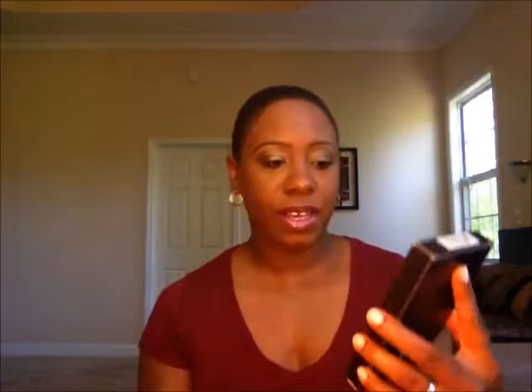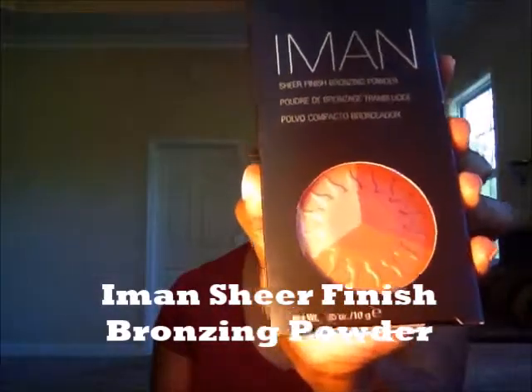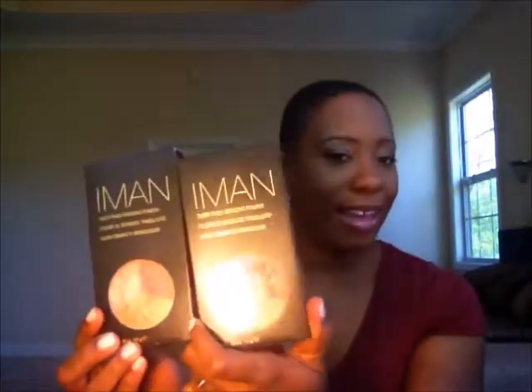The next item for the face is one that I love and I've actually been using for years — it is the Iman Sheer Finish Bronzing Powder. I love this. This is my third time purchasing it. Since spring and summer are here, I decided to get another one. I still have one but it's almost used up, so I went ahead and got two just in case they change it or don't carry it anymore. I love the three colors — you can use just one color, use it as a blush, or swirl the brush around and use all three for a really bronzy glowing look.